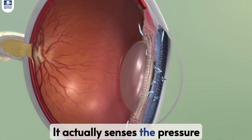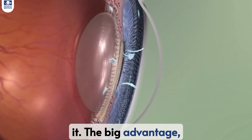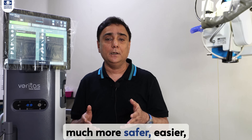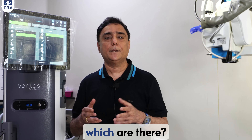This system of Veritas has a built-in artificial intelligence. It actually senses the pressure of your eye during the surgery, monitors it and maintains it. The big advantage is no damage to the surrounding tissue, making your surgery much safer, easier, faster and simpler.